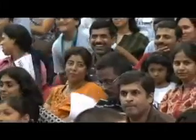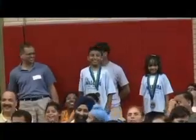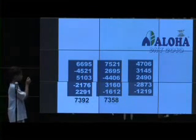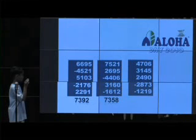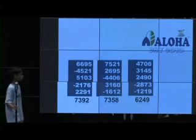Amazing. Now we can thank Don, the Aloha Secret Student. She has completed two years of the Aloha program. The answer: 6249. Yay!